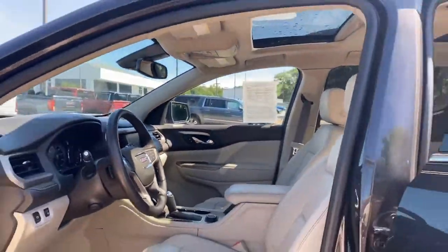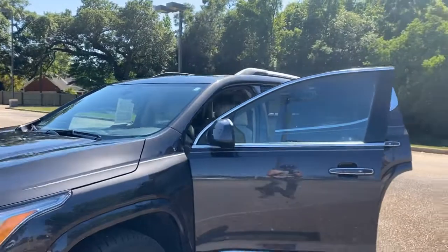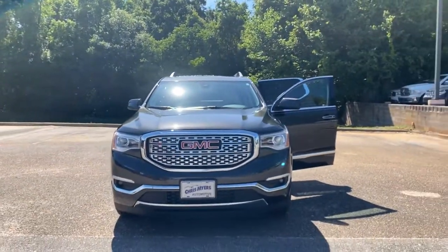For more beautiful vehicles like this, visit chrismayers.com today.